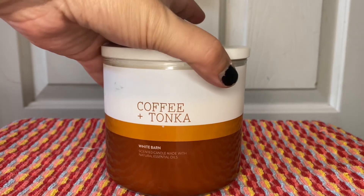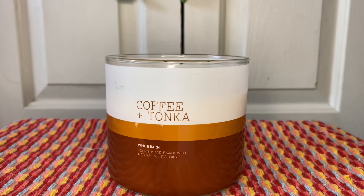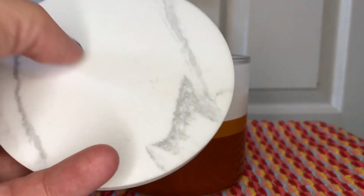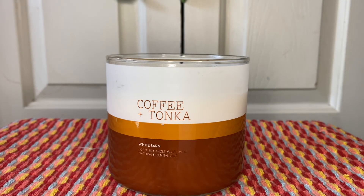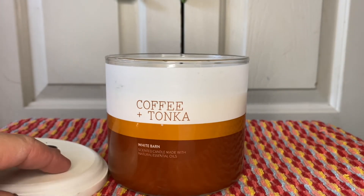I am excited about the lid because this is going to make an awesome coaster one day. The lid is heavy and solid — that's not from this candle, that's from another one. God, that smells so good when I open it. I really want this lid; I'm going to use it as a coaster probably on my desk.